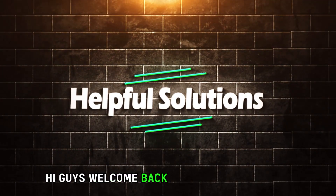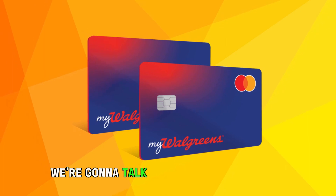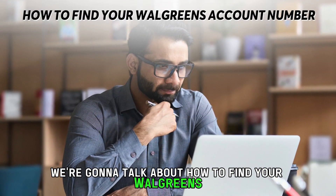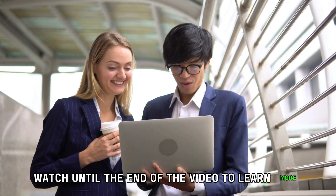Hi guys, welcome back to Helpful Solutions. In today's video, we're going to talk about how to find your Walgreens account number. Watch until the end of the video to learn more.